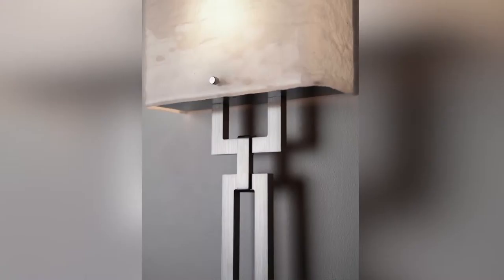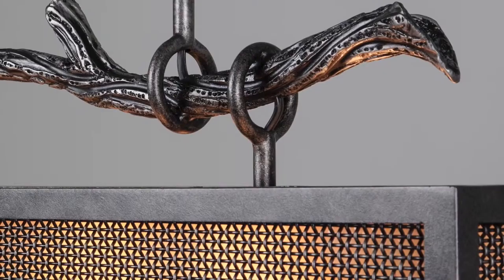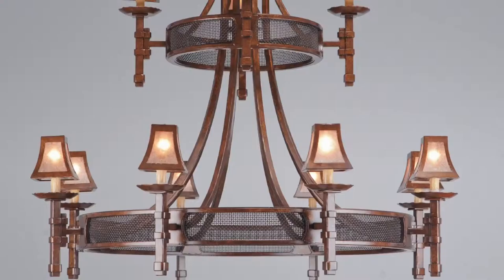Hammerton's modeled and brushed finishes, most frequently seen in our rustic and old-world collections, are actually applied by hand to achieve their unique character and detail. Hand-applied finishes were once the exclusive province of wet coat paints, but our application process achieves the exact same look as wet coats with a much more durable finish.